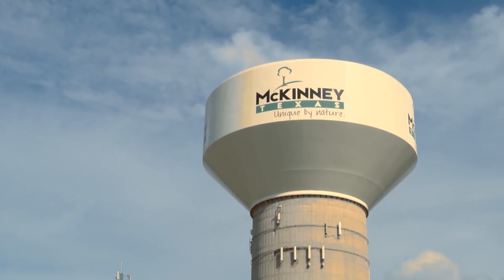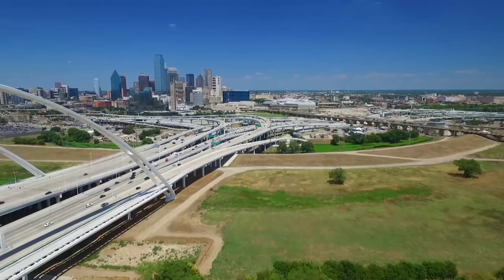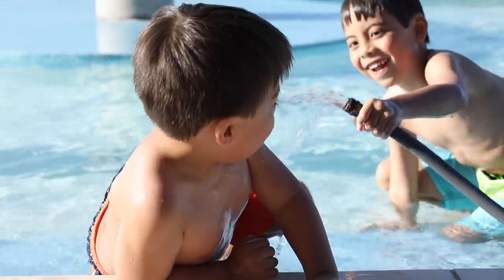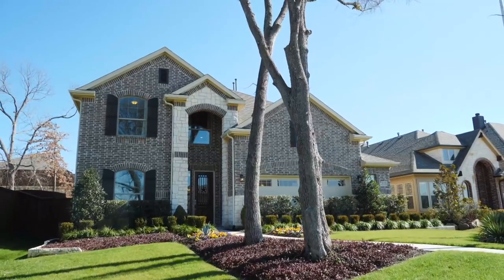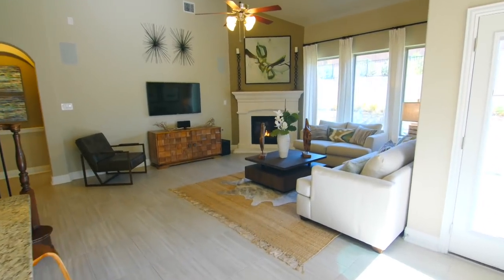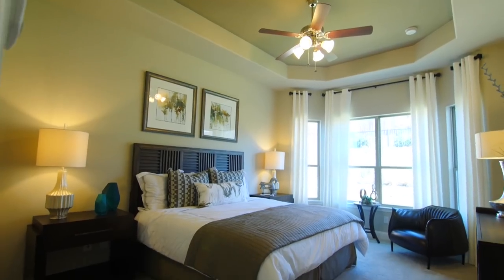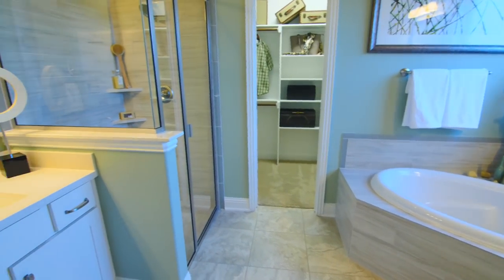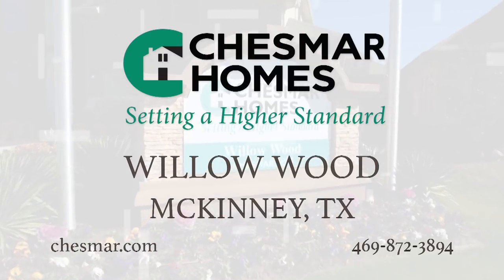Ideally situated in McKinney, Texas, Willowood offers the charm of small-town living with easy access to Dallas. Residents will enjoy resort-style amenities, picturesque views, and relaxing in acres of open space. With a focus on building homes and creating neighborhoods of distinction, Chesmar Homes is offering incredible floor plans ready to meet the needs of any home buyer. With great location, ample amenities, and easy access to countless outdoor pursuits, you will love Chesmar Homes in Willowood.